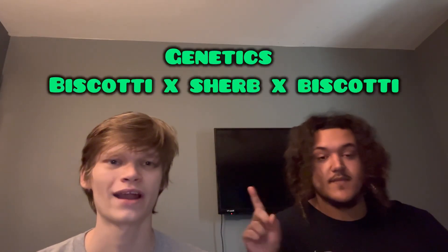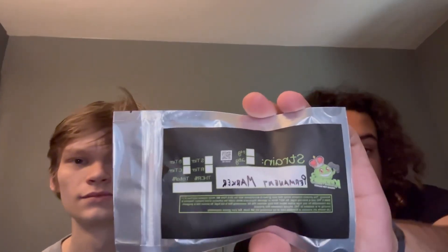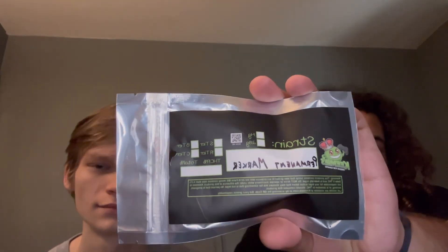I don't know the genetics of Permanent Marker off the top of my head, but we'll put them up on the screen. I think it's like Sunset Sherbet or something — there's got to be something really sweet or fruity in Permanent Marker because it smells like you're drinking Hawaiian Punch. Also want to give a quick shout out to Kimi's for these bags — I love how they're labeled with the amount, the strain, all that. Super cool, you don't usually get these on mylar like this.